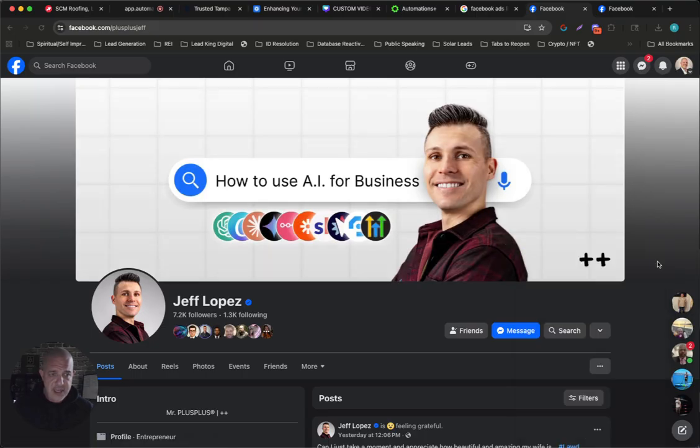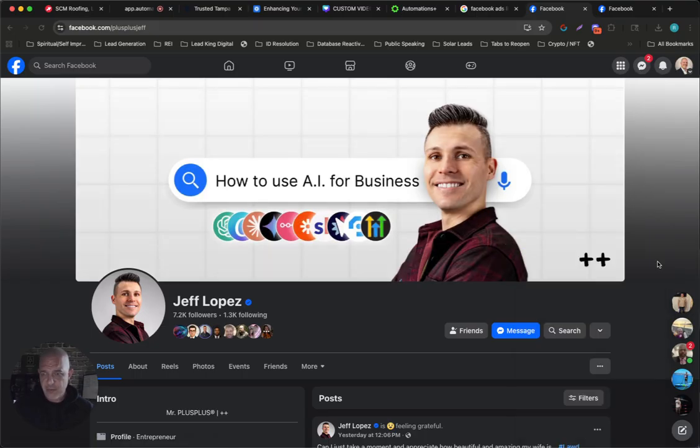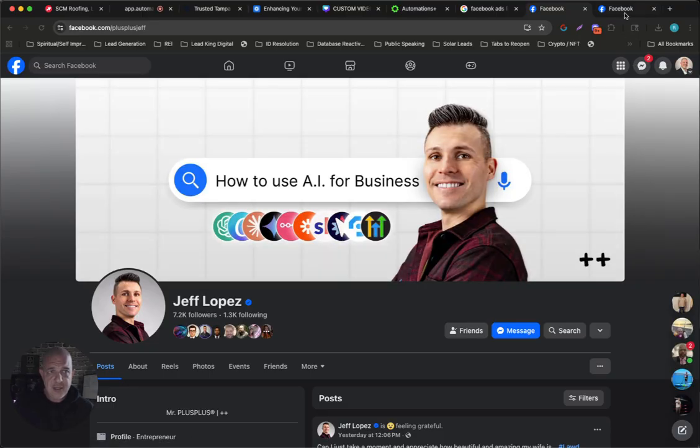First one is Jeff Lopez, a super, super smart guy. He was so sharing at the summit — he shared exactly what he was doing, and I'm going to show you part of what he taught us. And then the other guy is Tom Gattis. I met Tom at a breakout session, super cool guy, jumped on a Zoom with him just to learn more about what he does, and he gave me some more insights as well for prospecting.